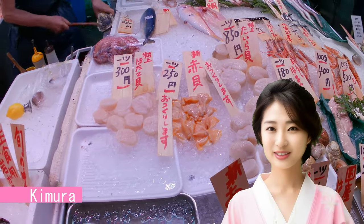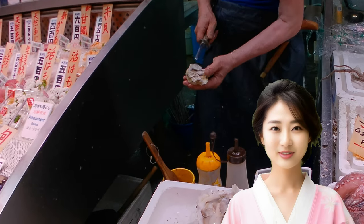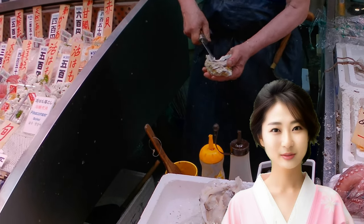At Kimura, a seafood store, you can have fresh seafood prepared right in front of you, and they even sell beer, making it perfect for a quick meal.